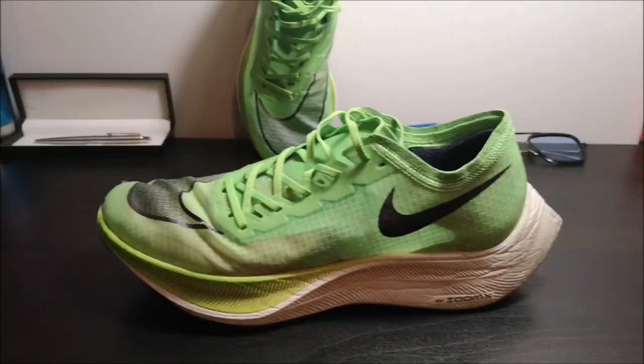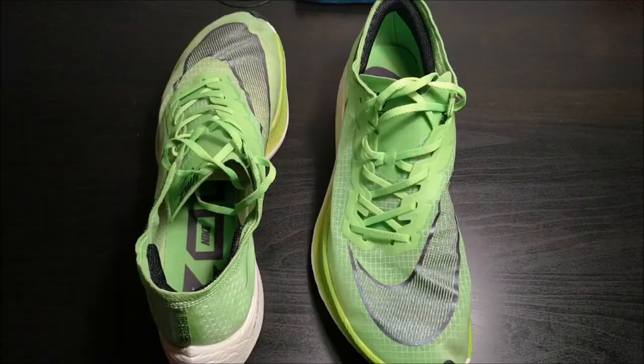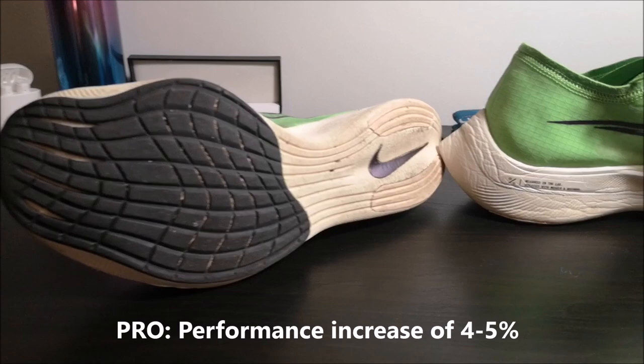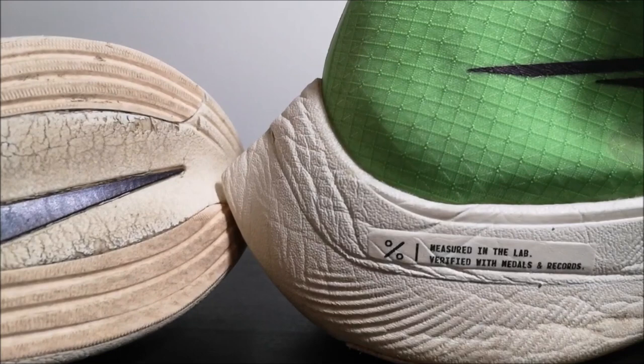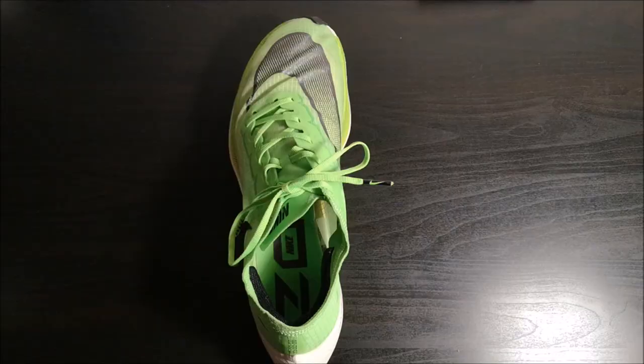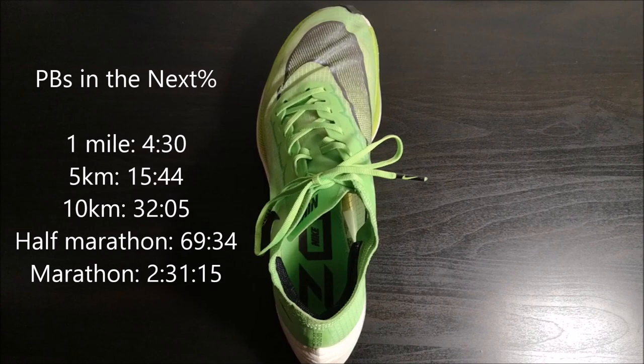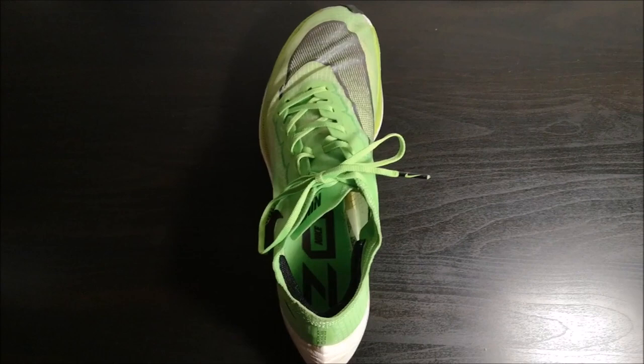Moving on to a quick pros and cons list. This is an incredibly fast racing shoe, and Nike claims it will increase your performance by 4-5%. This is a claim that's been substantiated by thousands of runners who have achieved personal best times wearing these shoes. From my own experience, I've been able to achieve a number of personal bests wearing these shoes, from short distances like the mile and the 5K all the way up to the marathon. If Eliud Kipchoge was a shoe, this would certainly be it, because these are undisputably the fastest road racing shoes you can buy on the market.